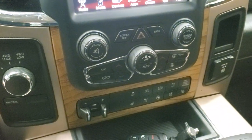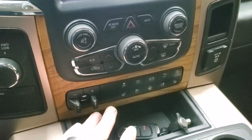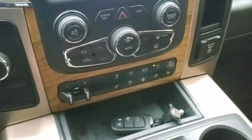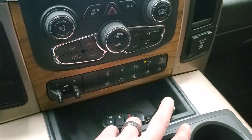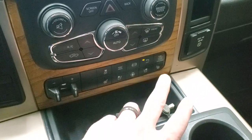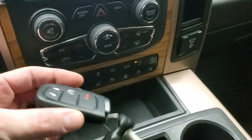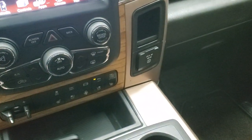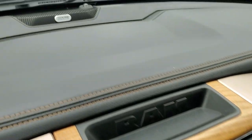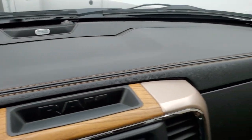Down here you get your climate controls, your turn-out four-wheel drive, factory brake controller, and more tactile heated and cooled seat buttons as well as your heated steering wheel button. And then you have your stability control, tow haul, factory exhaust brake, parking sensors, and the light tire load button. Keyless entry with remote start, a 115-volt 150-watt plug-in, and this one does have the Alpine premium sound system. You can see just how nice and clean that dash is.